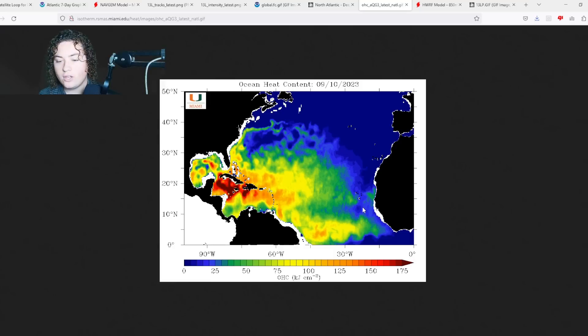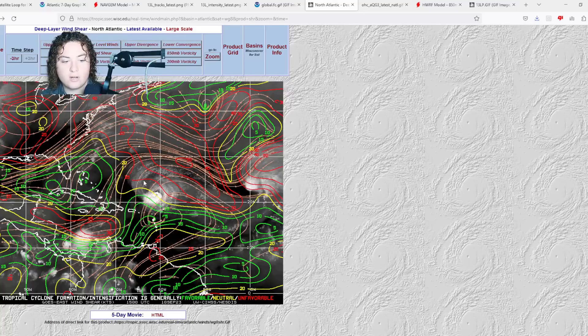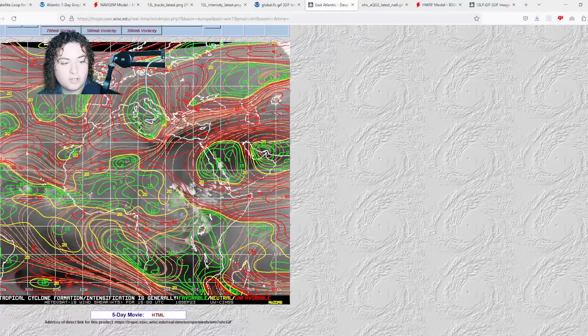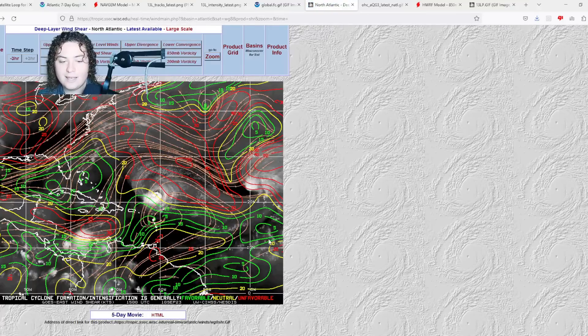This hurricane season has been quite crazy — we got our first Category 5 hurricane just a few days ago, then wind shear started tearing it apart. Speaking of wind shear: Lee is still battling some wind shear but is starting to fight it off better and better. Over the eastern Atlantic, there is some wind shear potentially impacting the new wave for now, but as it continues to move west it enters better and better conditions for development.